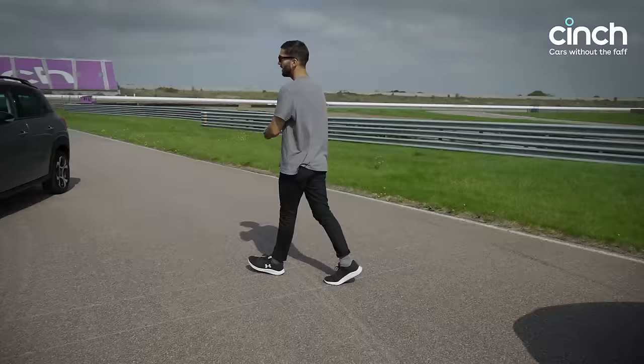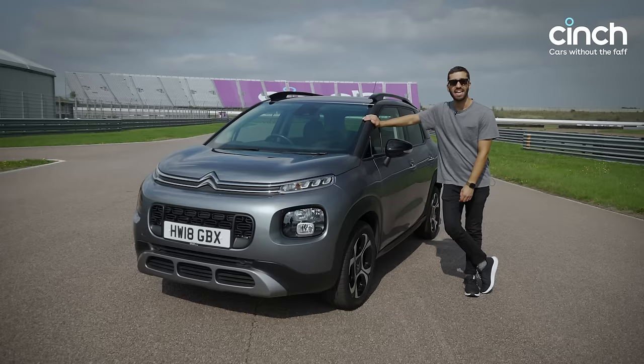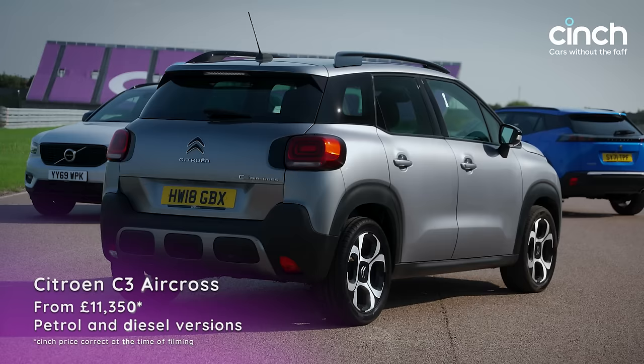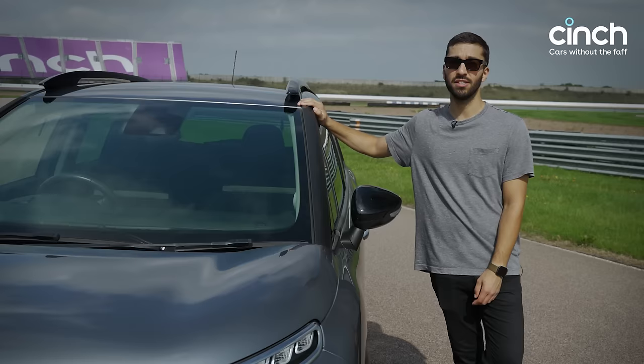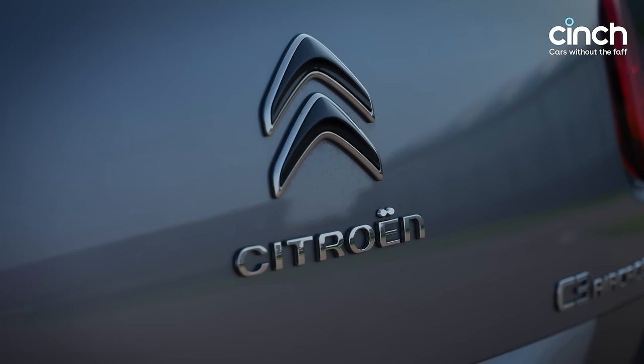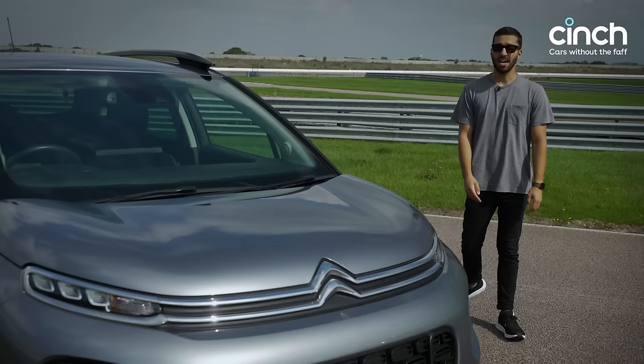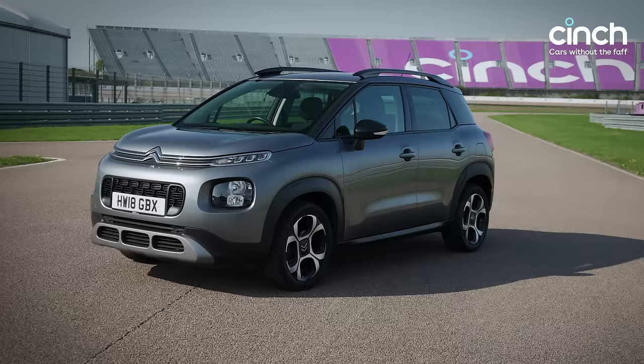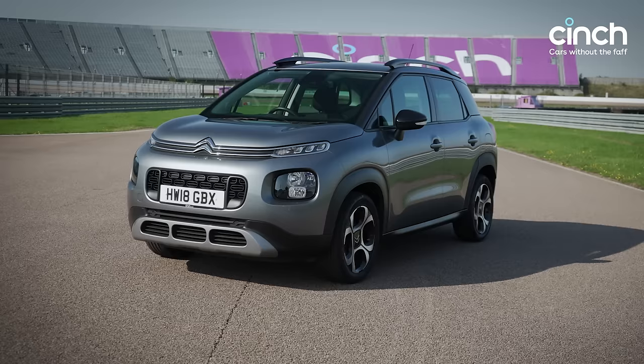The Citroen C3 Aircross does things a little more simply — it's very French, super quirky, super fun, and really good value for money. Like that Skoda, you get a lot for not a lot. This car with just over 15,000 miles starts at just over £13,400, and you can get cars for just over £11,000 on cinch.co.uk — tremendous value given the size of these things. Under the bonnet is a 1.2 PureTech three-cylinder petrol engine; Citroen claims just over 55 miles per gallon and you get about 110 horsepower. These three-cylinder engines actually sound pretty nice.